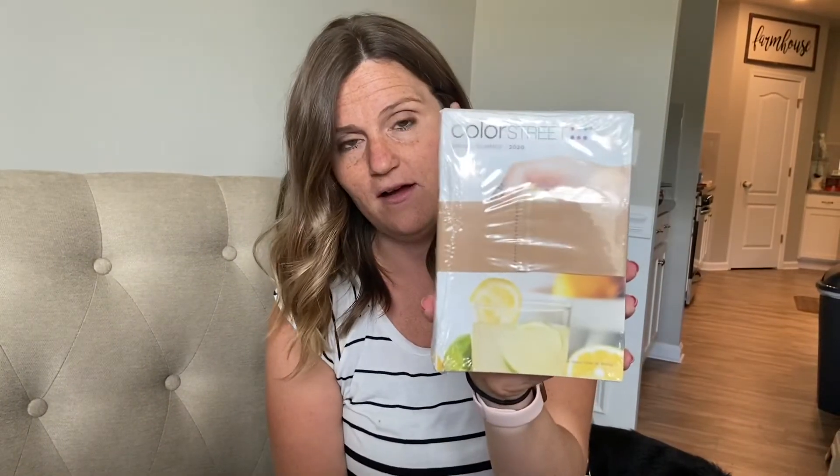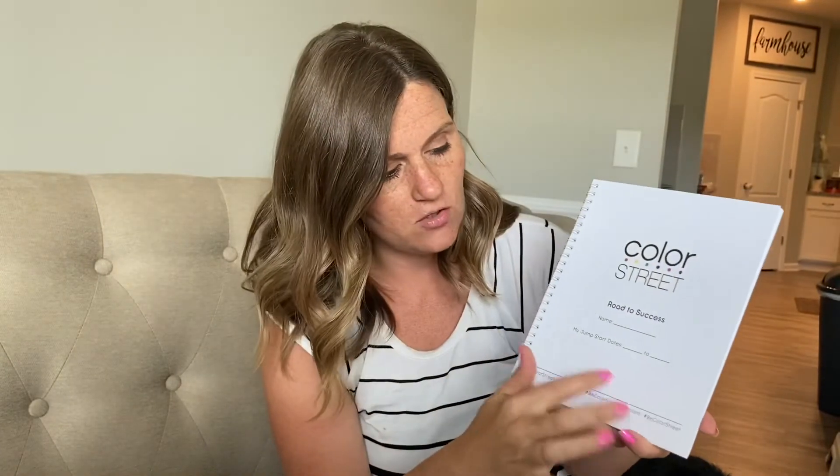Another new thing in the kit is you get opportunity brochures. Right away when you join, if you can think of friends and family that might want to join this journey with you, these are great brochures that talk all about the business, what comes in the kit, and the different opportunities that Color Street gives you. You also get the spring and summer catalog — or whatever season you're joining in, you'll get the current catalog. Then you get this awesome Road to Success guide so you can track your jumpstart goals and make sure you don't miss them.